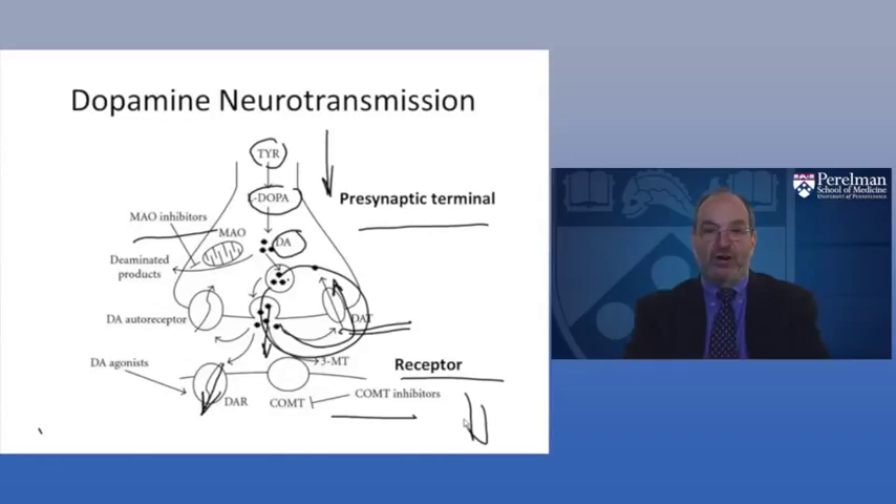Dopamine clearance is regulated by three major systems: first, the dopamine transporter protein, responsible for reuptake of dopamine from the synapse; second, the monoamine oxidase (MAO) system, which breaks down dopamine; and third, catechol-O-methyltransferase (COMT), which also breaks down dopamine. Genetic studies of ADHD have looked at genes coding for all three of these systems — the transporters, MAO, and COMT.